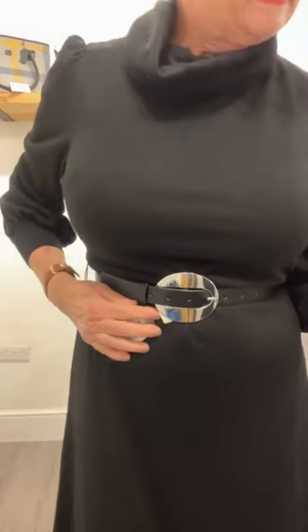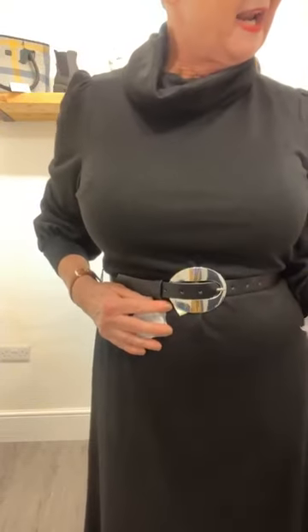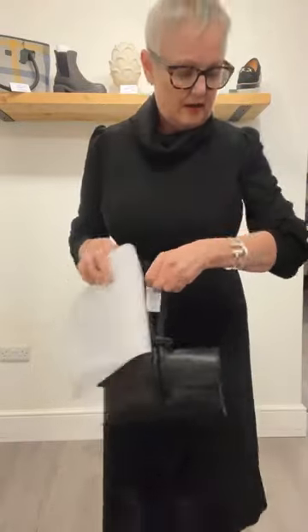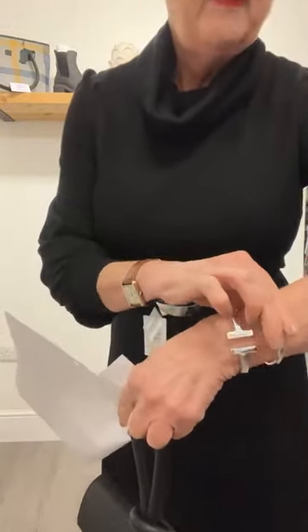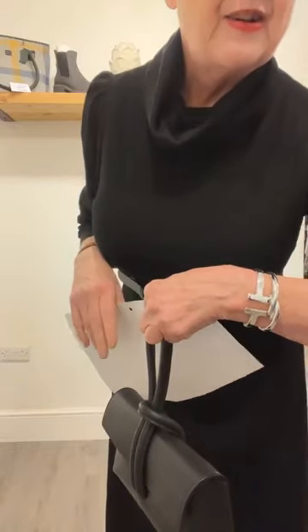This is the silver buckle pleather belt in black. It's £24. I'm in the large this time, which is my size. I'm carrying the Olivia handbag. And I've stacked bracelets this time in silver to go with my silver buckle. Love this dress. I think we've got a full run in this, ladies. We haven't got a full run in the other one.